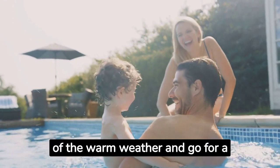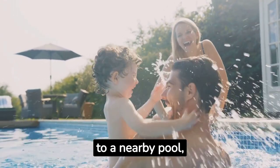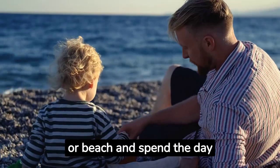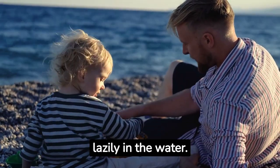Next, take advantage of the warm weather and go for a swim. Head to a nearby pool, lake, or beach and spend the day splashing around, playing water games, or just floating lazily in the water.